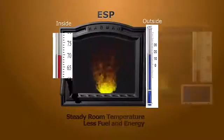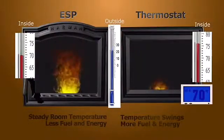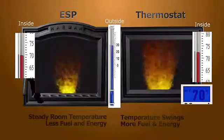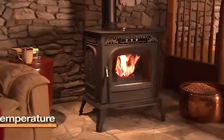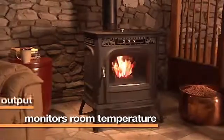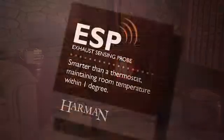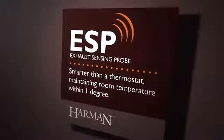even when the outside temperature varies. Unlike conventional thermostats that adjust less frequently, causing increased temperature swings in the home and using an unnecessary amount of fuel, Harman's ESP technology is a perceptive smart system that constantly monitors room temperature and adjusts heat output automatically for a comfortable, warm home. Harman's ESP control.